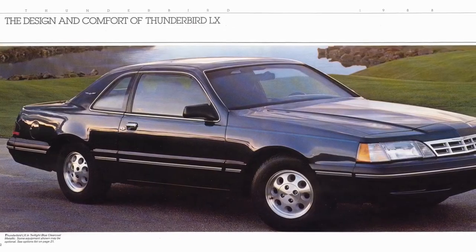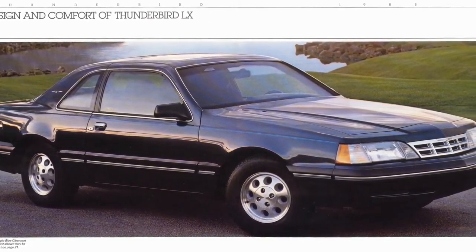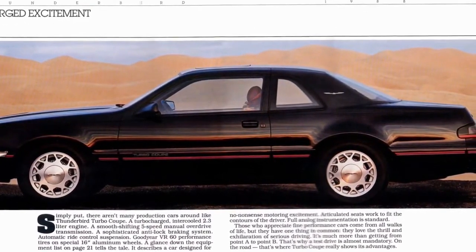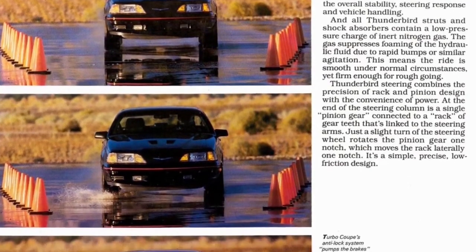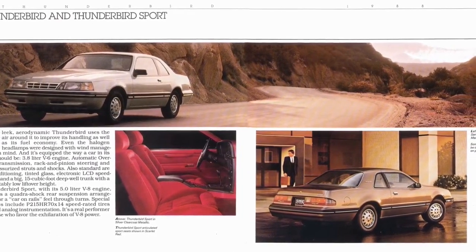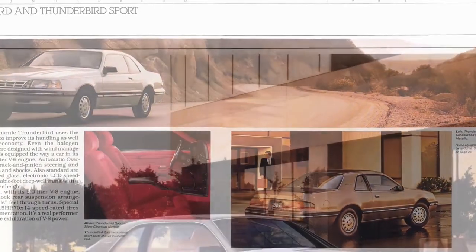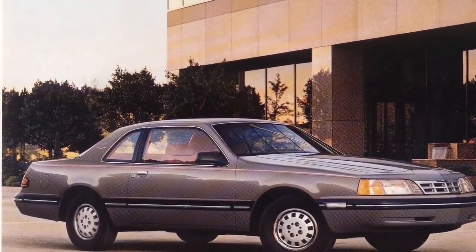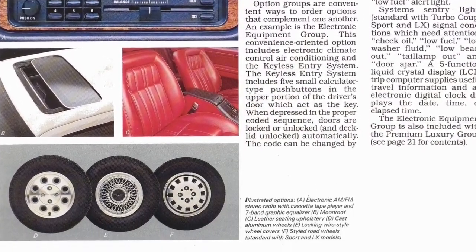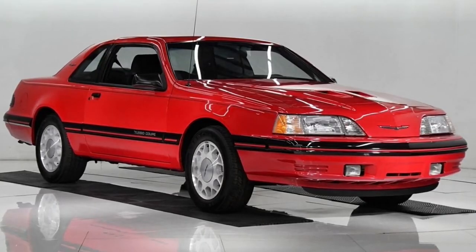1988 was the final year for the Fox Body Thunderbird. The Turbo Coupe saw only minor changes — the 5-speed manual transmission was now allowed the full 15 PSI of turbo boost in all forward gears, as opposed to excluding the first two gears as it had the prior year. The model lineup was further changed: the Elan trim was dropped and replaced with the LX and Sport versions. The LX was equipped with the V6, while the Sport version came with the 302 V8. A total of 147,000 Thunderbirds were sold in 1988. The 1987-88 models account for nearly half of the 130,700 Turbo Coupes ever made.